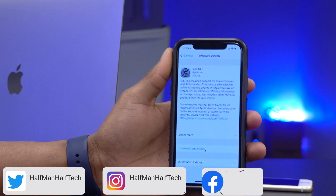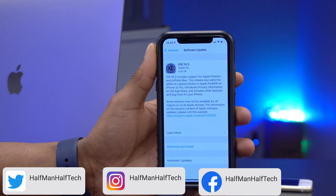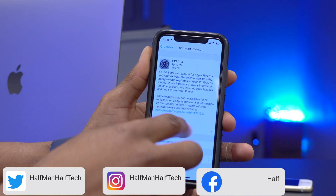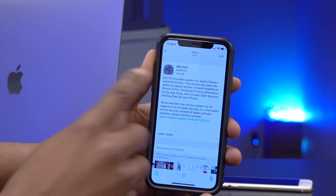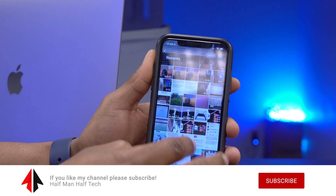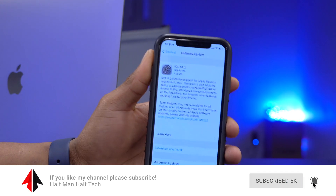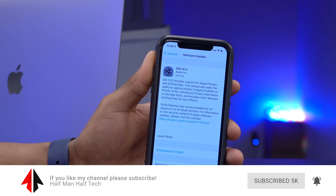Welcome back to Half Man of Tech. Today we have iOS 14.3 Release Candidate number two. This update comes two days after Release Candidate number one. RC1 came in at 4.05 gigs, and RC2 also came in at 4.05 gigs — so it's the same size, however there are a few changes.